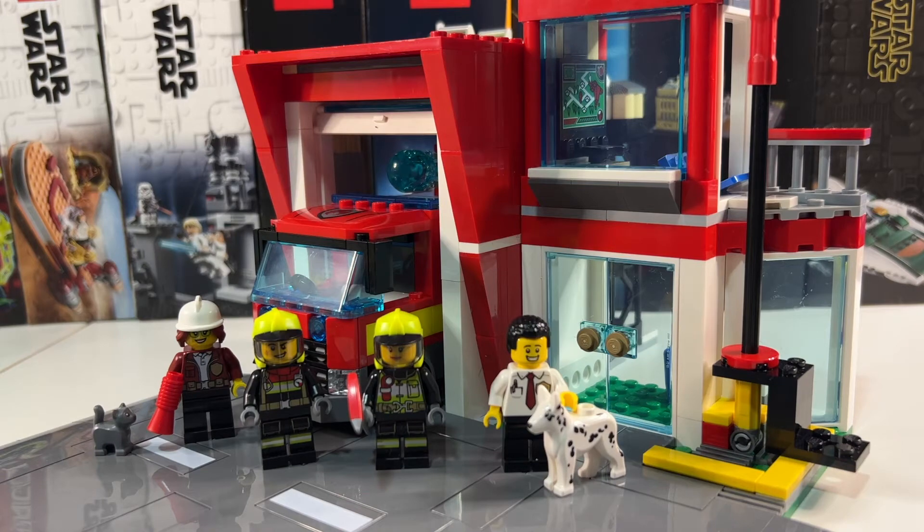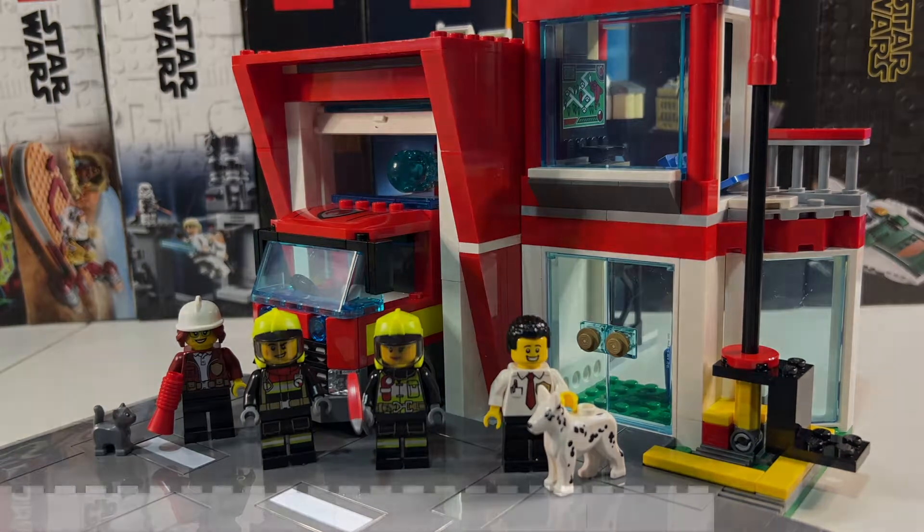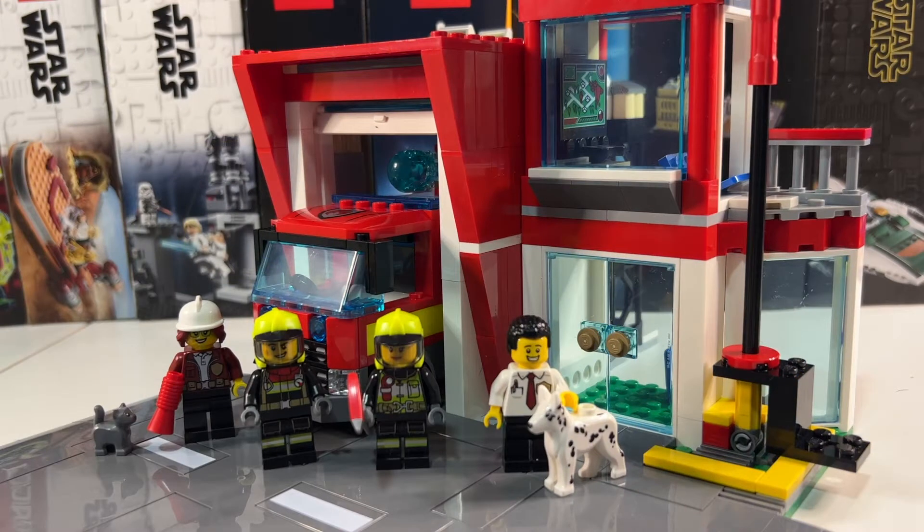Hi there, and today we're modifying the LEGO City Fire Station. This set came out at the beginning of this year, the 1st of January 2022, and it's got some really nice little features.